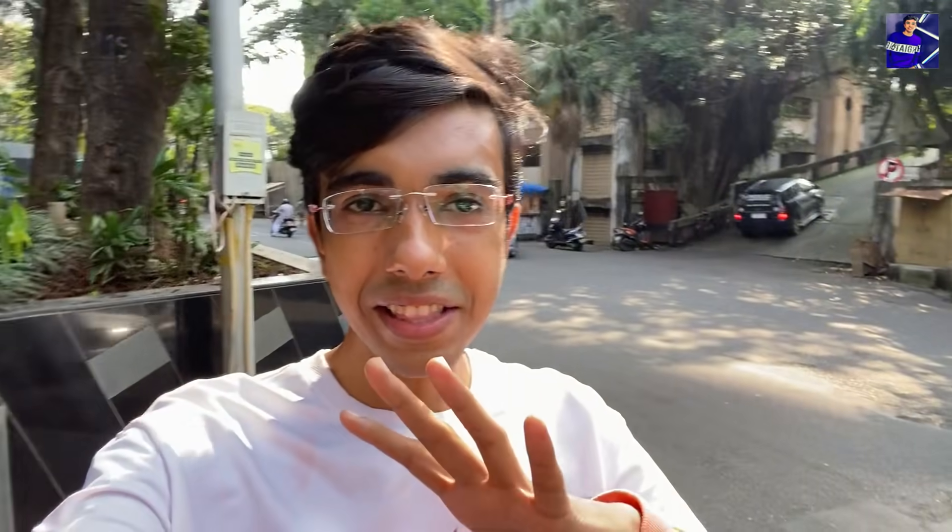This building is so big. There are 9 lifts inside. Some lifts are for those who are working, and they are separate from the lifts for family members. Inside there is also a private theater with a 50-seat sitting capacity.